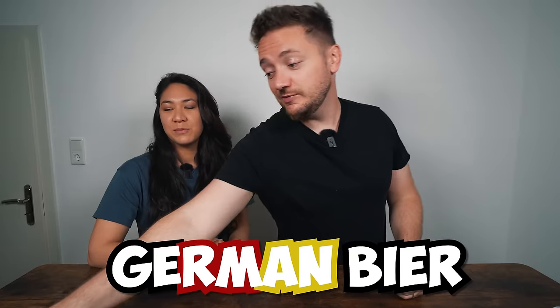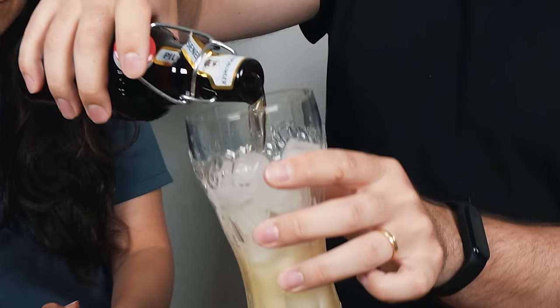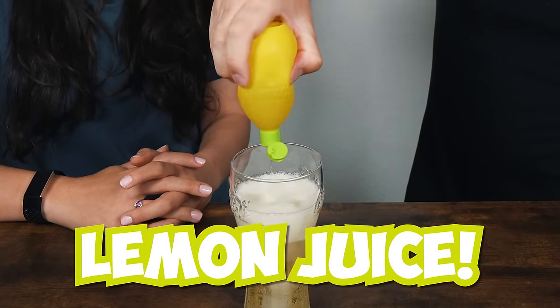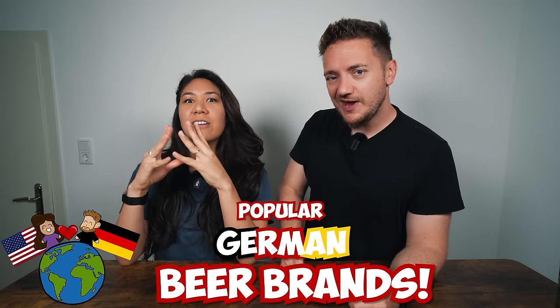Let me show you how to drink a proper German beer. Use a glass like this, grab a couple of ice cubes, and then boom — I like to enhance it a little bit with lemon juice, and that's usually how it's done. What's up everybody, we are Diana and Phil — Diana's from the US and I'm from Germany. In this video we are going to try all the popular German beer brands to see how good they are.